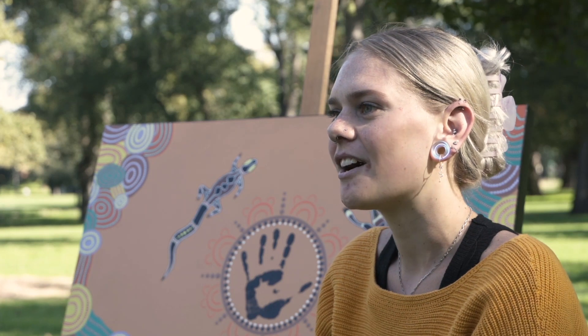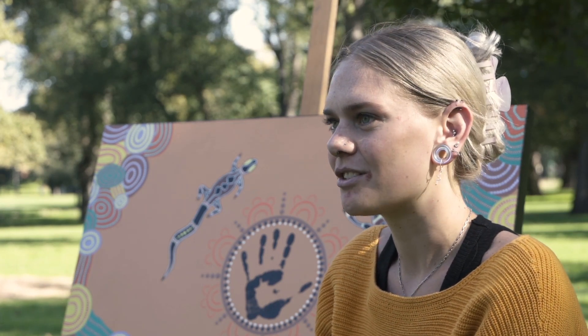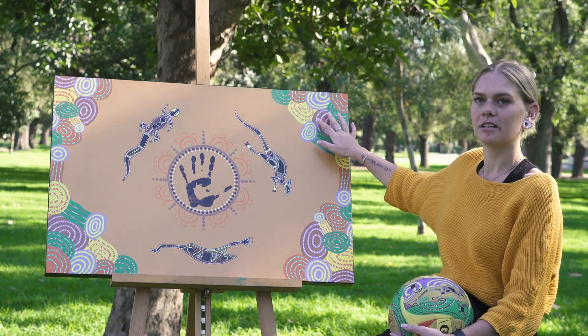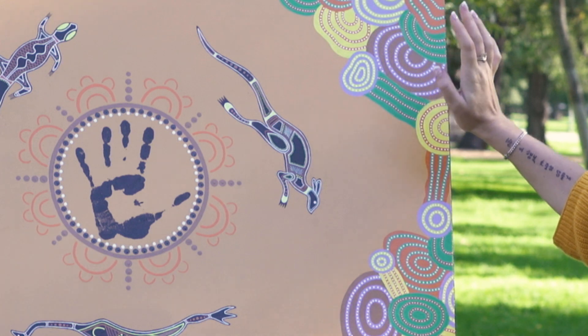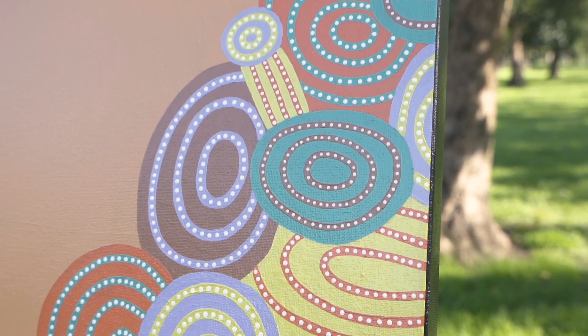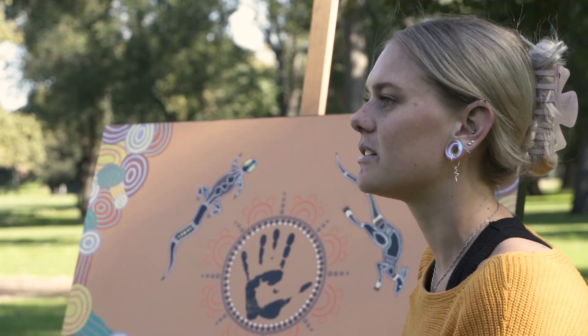The story behind this year's design is all about incorporating modern and traditional designs. The modern bits are the vibrant colors and the more misshapen circles around the edges, so it's just a bit more modernized.